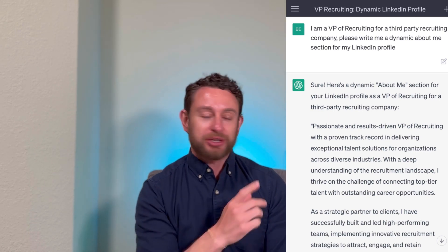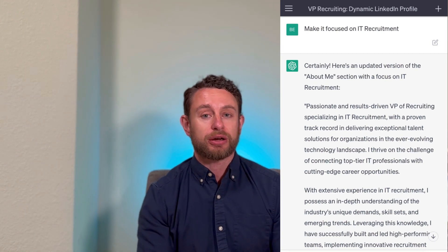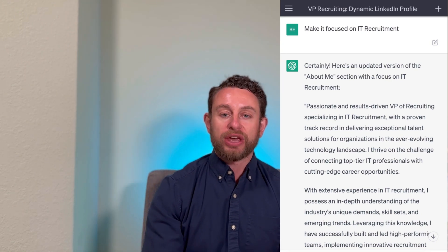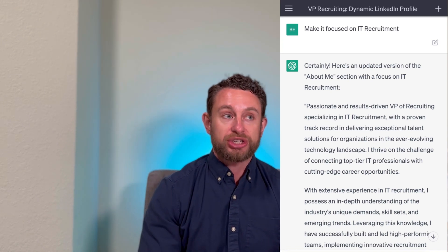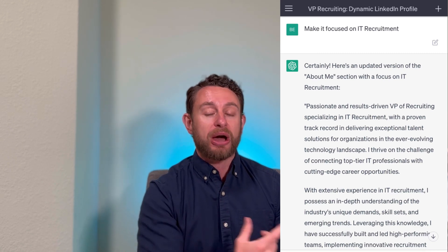Take a quick minute and look at this. This was just an initial request. So whatever your profession is, you can say, this is my role, this is my title, this is the industry, please write me an About Me section. One of the cool things about ChatGPT is you can actually prompt it to modify what it writes for you. So what I did was I requested, as you can see right here, please make it more IT focused. So if I was recruiting solely in the IT arena, which I do a lot of IT recruiting, this might be a great way to modify that About Me section.